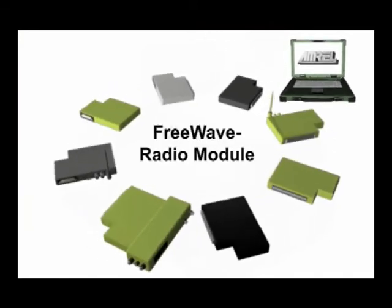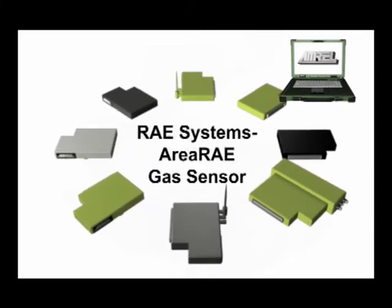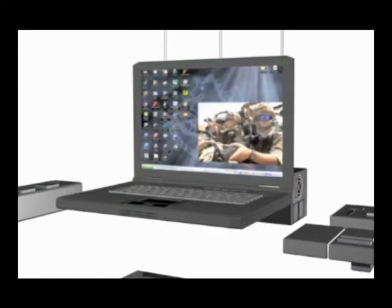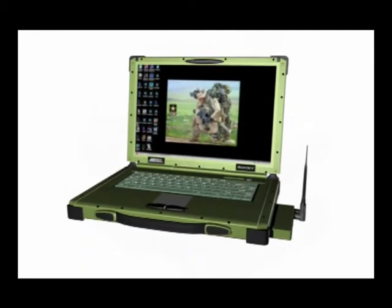Flexpedient solutions allow interoperability while protecting the intellectual property of the applications in the modules. Many different developers have taken advantage of this. Flexpedient one-box solutions eliminate peripherals, reduce system footprint, and let developers demonstrate novel technologies on the mature Rocky platform.